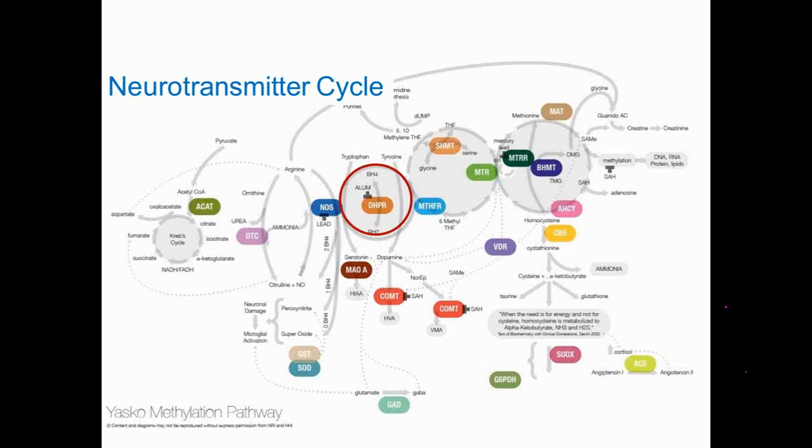The next cycle is the neurotransmitter cycle. As just mentioned, ammonia needs BH4. That BH4 is at the top of the circle and it's mandatory as a cofactor for making neurotransmitters. Here you can see where tryptophan can become serotonin, as well as tyrosine going down to dopamine.